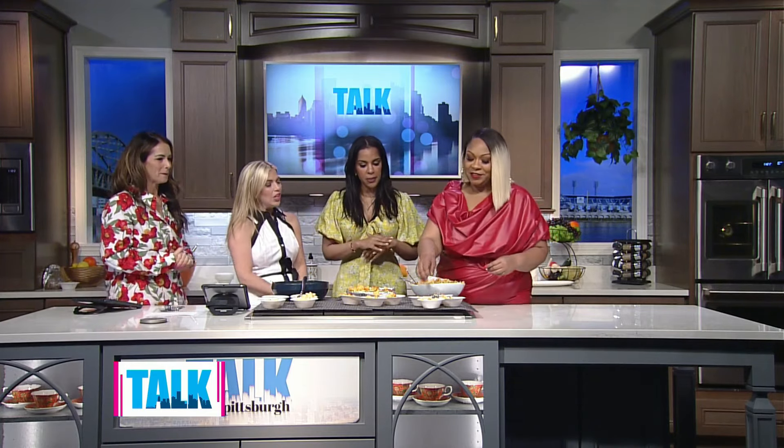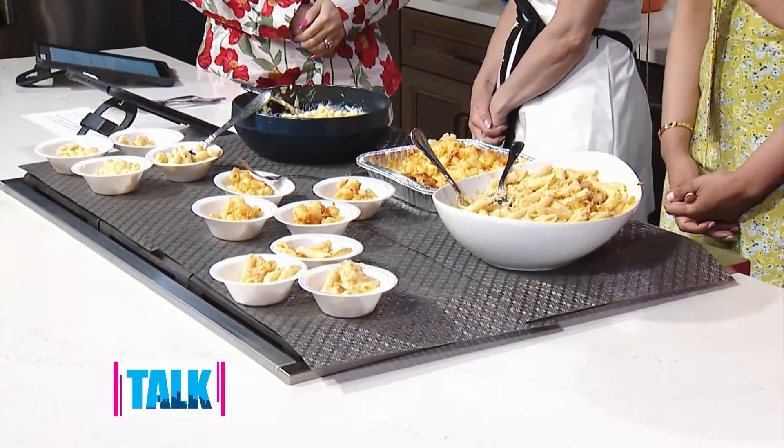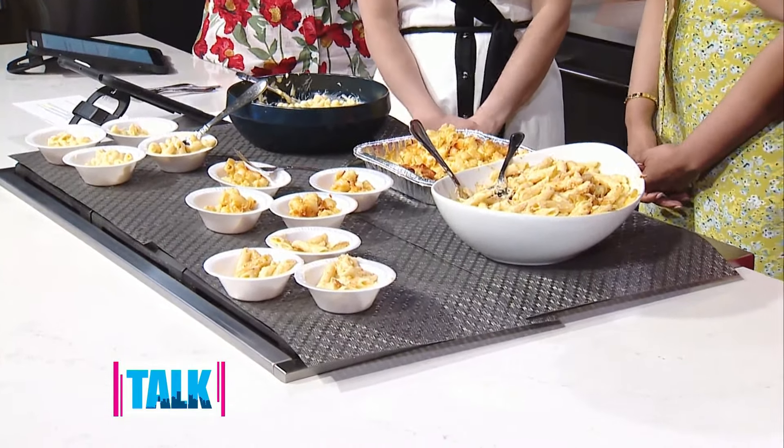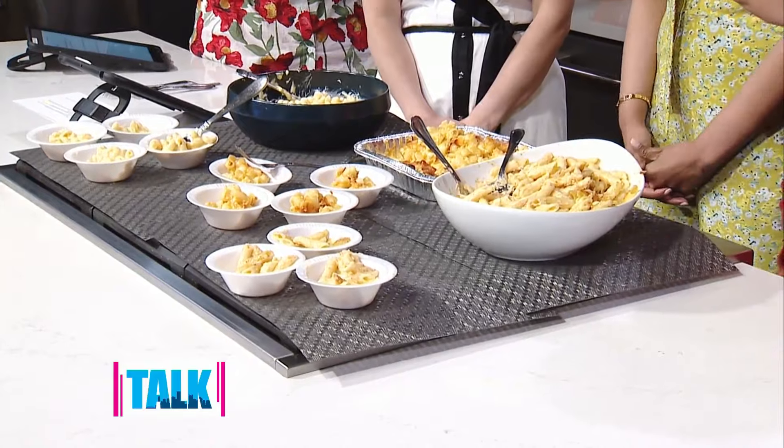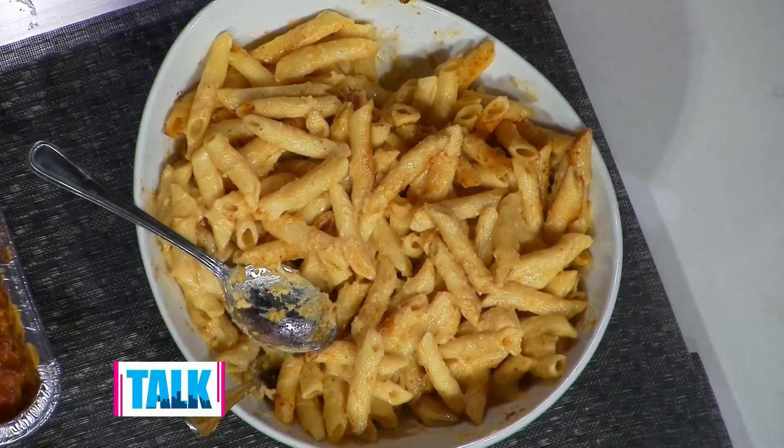We're going to let you be the judge of that and sample each one of our macaroni. Why don't you tell her first of all — there is Gruyere cheese, which is my personal favorite, and a little additional secret ingredient that I always put in it — a little bit of chili lime. It's my favorite seasoning from Trader Joe's, and I just think it kind of gives it that little difference.